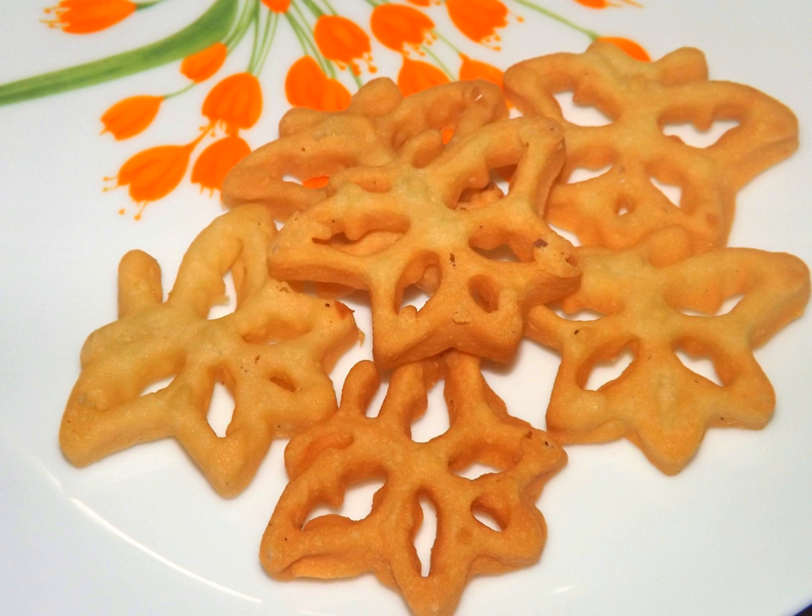Like most traditional Sri Lankan sweetmeats, kokis is a food that has a high energy density. As an oily and fatty food, there is a risk of it causing heart diseases and narrowing of blood vessels.